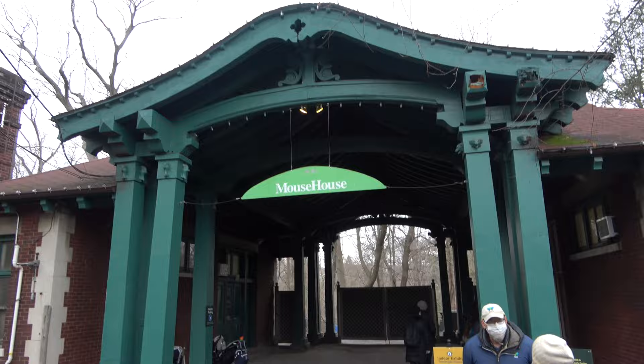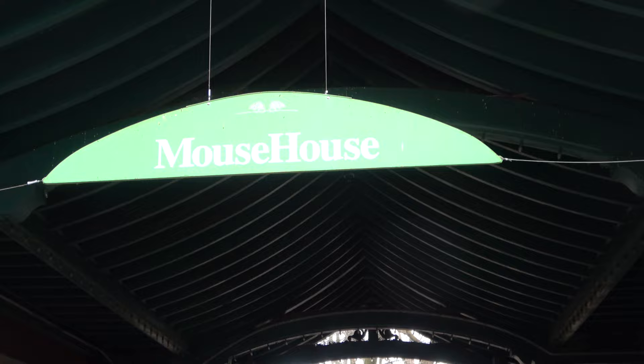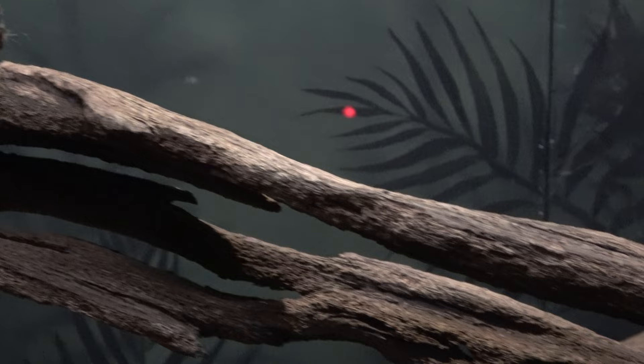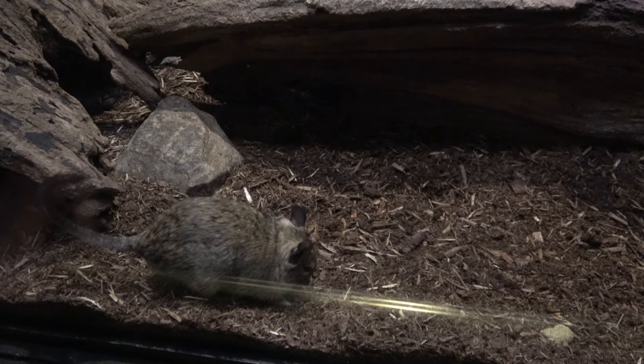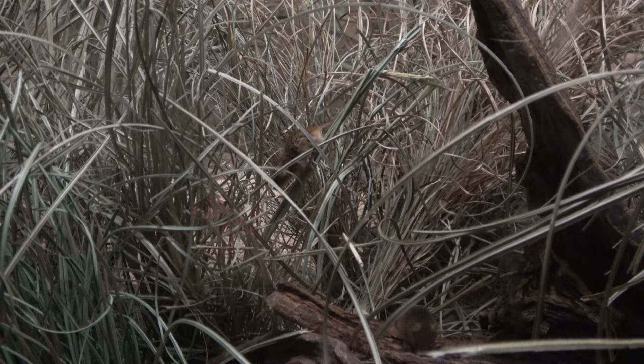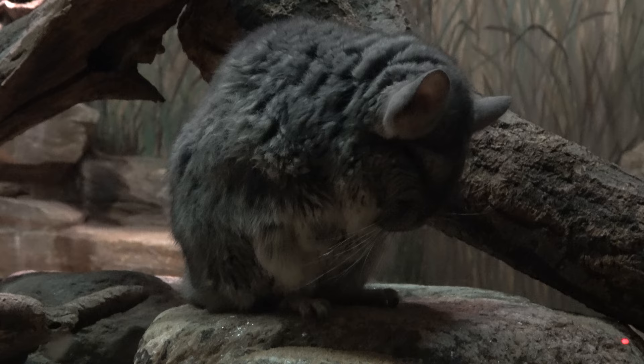Time to head into the mouse house — I'm normally a fan of any indoor exhibit with lots of small mammals, so you should enjoy this one. First up, the little degus — look how cute they are. These absolutely tiny mice are European harvest mice, and they're just so small. And it's a very cute, very sleepy chinchilla.